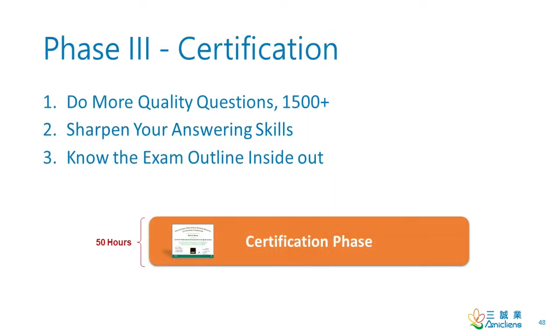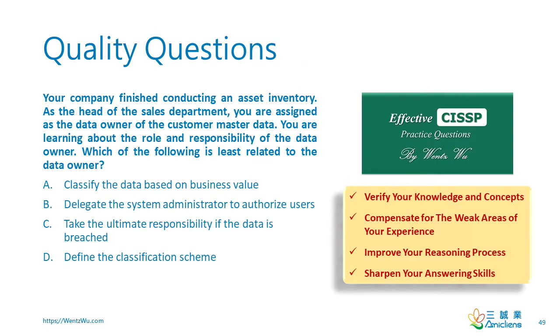The certification phase is the final sprint to sit for the exam. If you haven't scheduled your exam date, please do so. You should achieve three objectives in this phase: do more quality questions, sharpen your answering skills, and know the exam outline inside out. Not all questions are created equal. Don't do those questions without answers or justifications. Quality questions are designed to verify your knowledge and concepts, compensate for the weak areas of your experience, improve your reasoning process, and sharpen your answering skills.